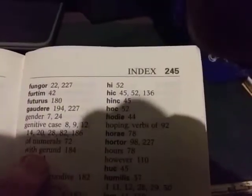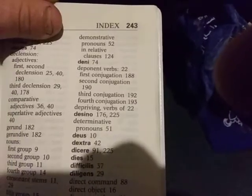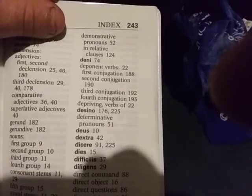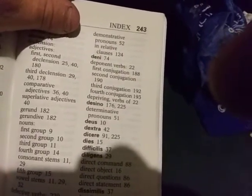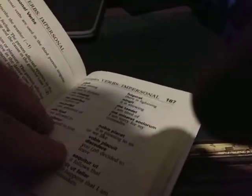So let's say we wanted to know about deponent verbs. Here at the top right-hand corner of the index at 243, you'll find deponent verbs. First mention is page 22. First conjugation deponent verbs is page 188. Second conjugation, 190. Third and fourth, so on. So let's go to the first conjugation, page 188. So we'll flip — 185, 186, 187, 188.